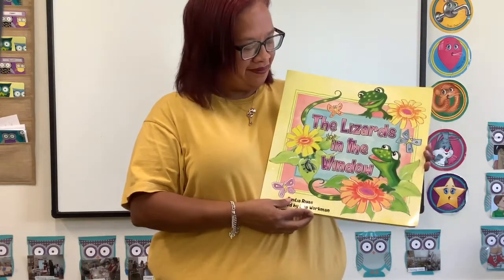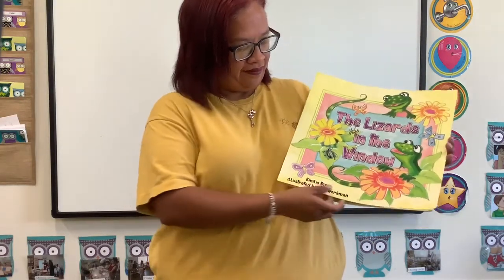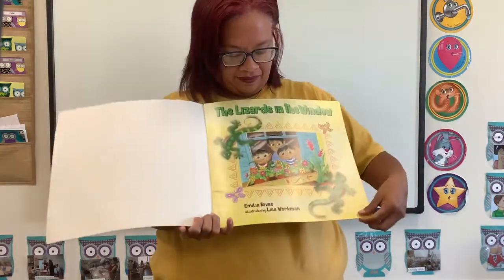The Lizards in the Window by Emilia Rivas, illustrated by Lisa Workman.